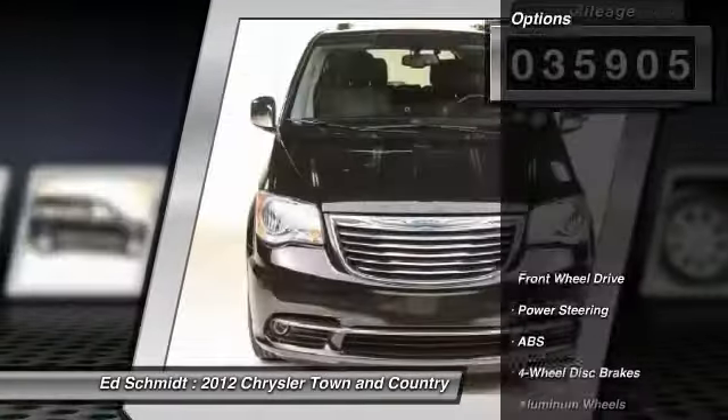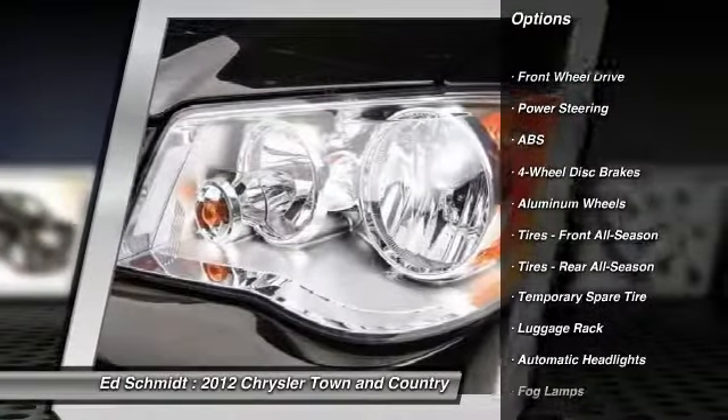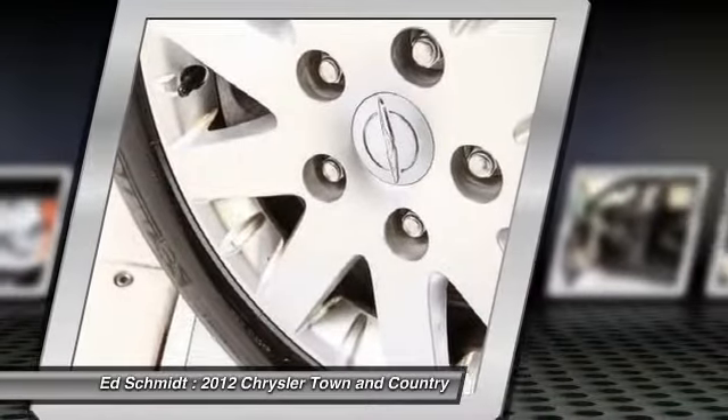Here are some of this vehicle's great options: stability control, traction control, remote engine start, steering wheel audio controls, anti-lock braking system, power liftgate.